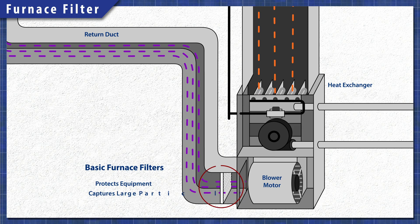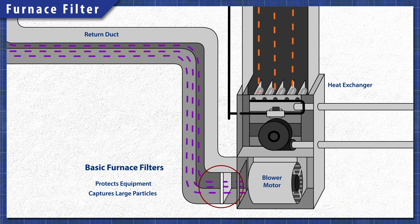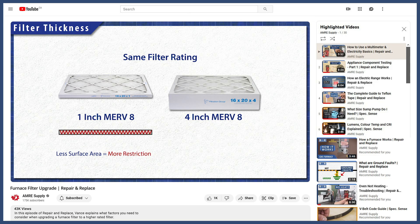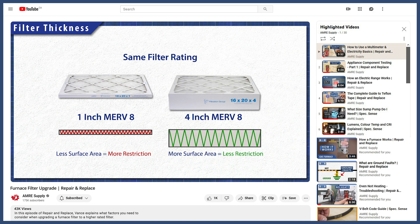The primary job of a furnace filter is to protect the equipment and extend the life of the blower motor. If you're thinking about upgrading your filter, it's best to check a few things first. You can learn more in the video linked below.